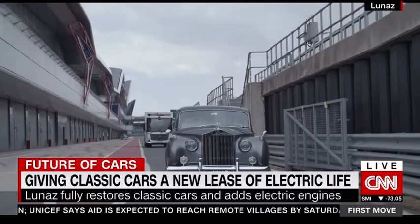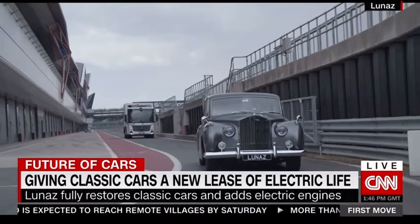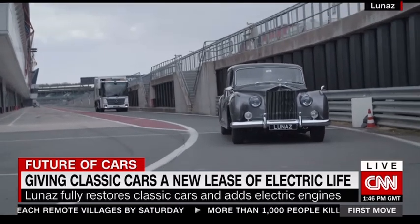And it's just about everything: power steering, uprated brakes, suspension, air conditioning, even Apple CarPlay.